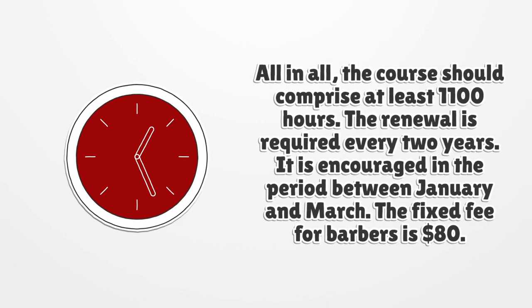In total, the course must comprise at least 1,100 hours. License renewal is required every two years and is encouraged in the period between January and March. The fixed renewal fee for barbers is $80.